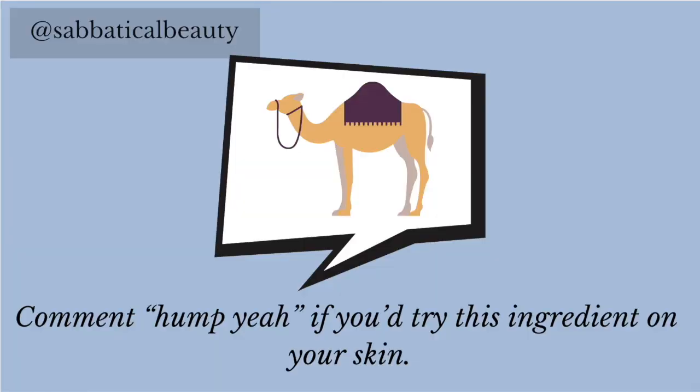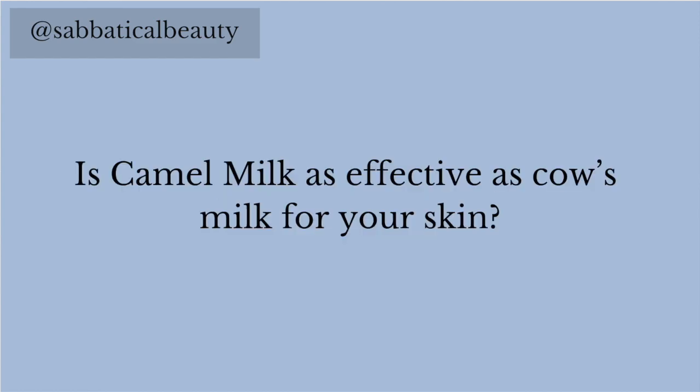Comment "hump yeah" if you try this ingredient on your skin. Is camel milk as effective as cow's milk for your skin? Like cow's milk, camel milk contains lactic acid, which is great for lightening and evening skin. Even more, camel milk contains more thiamine, or vitamin B1, than cow's milk — a vitamin known for its anti-aging properties.